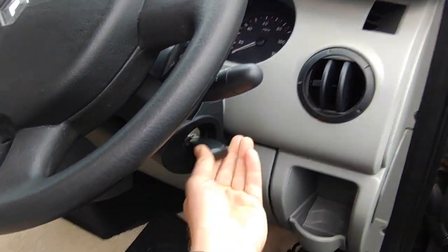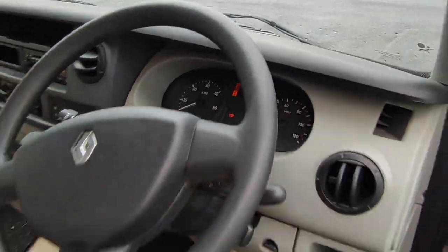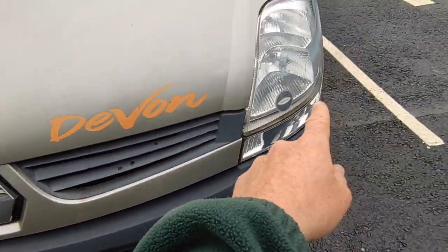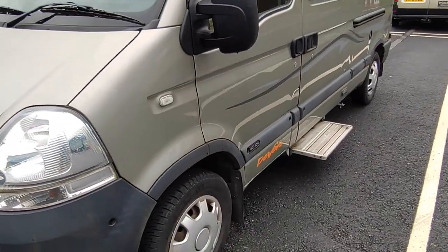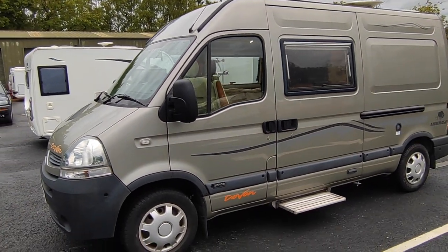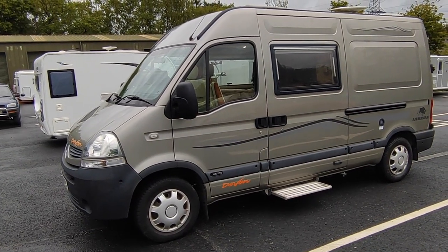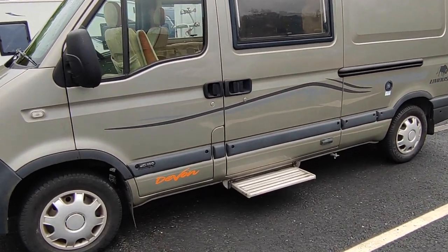The mileage is about 47,000, so I'm going to flip the dash on and leave that to do its thing — it takes a while on the Renaults for the mileage to ping up. While we're waiting for that, we'll have a little walk around the outside. It's obviously been abroad at some time — it's got some headlight deflectors on. 2010, 2.5 turbo diesel, 100 horsepower automatic — a six-speed semi-automatic robotized manual gearbox, very economical and very reliable. It's got cab air conditioning, and on the roof we've got a digital TV aerial. There's no awning with this one, though we could fit one if you like.